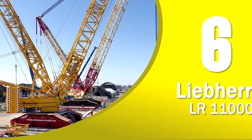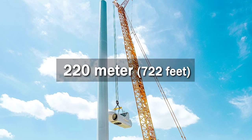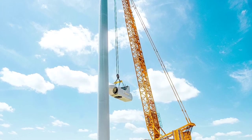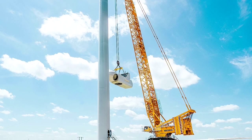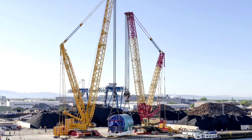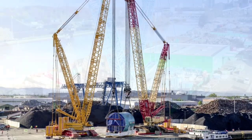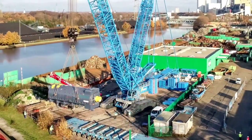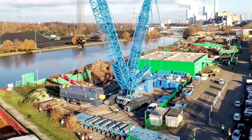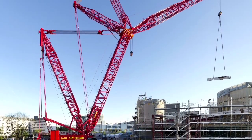Number 6 of the world's tallest land-based cranes is the Liebherr LR 11000. The LR 11000 can reach up to 222 meters in its biggest configuration. To put that into context, the Statue of Liberty is just 93 meters high from ground level to torch. The LR 11000 lattice boom crawler crane was launched in 2014 and designed for port handling, infrastructure, power lines, and industrial construction. The crane offers a lifting capacity of 1,000 tons.